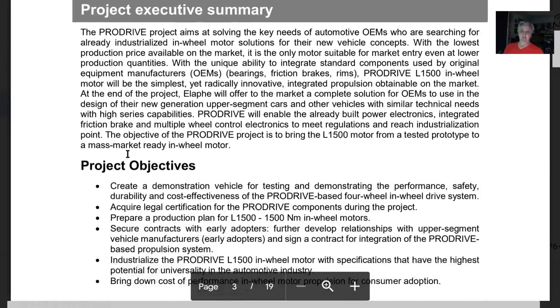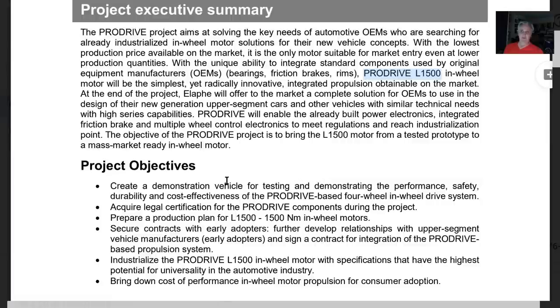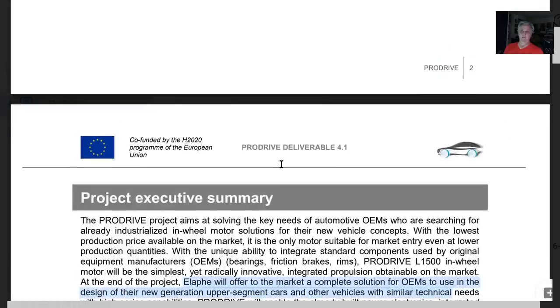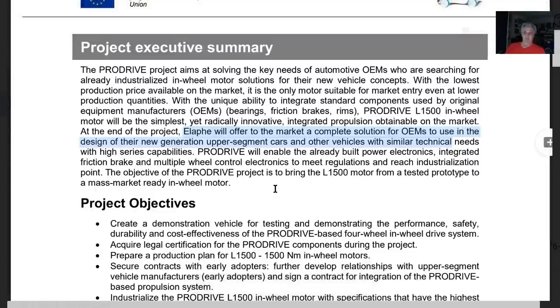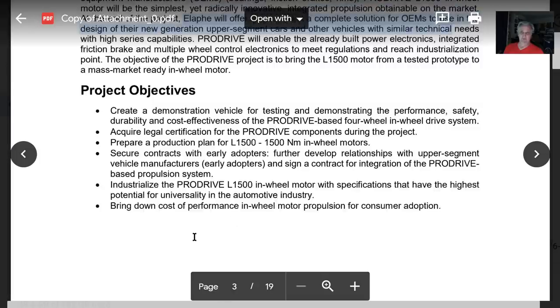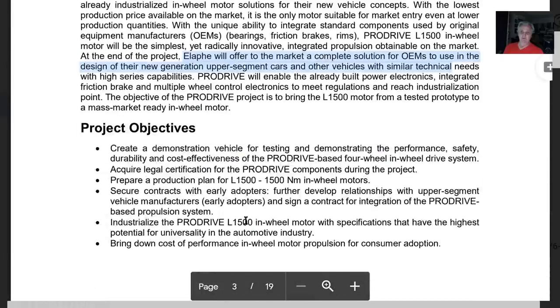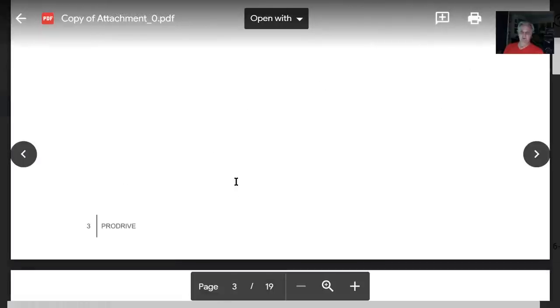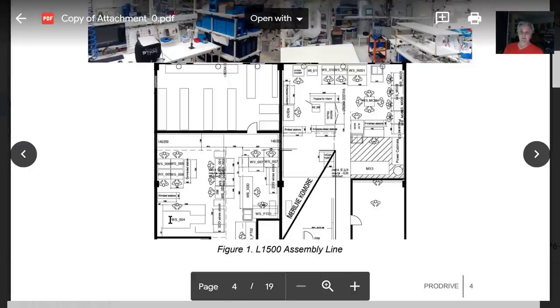This goes through the ProDrive project — addressing the needs of OEMs. They're calling the L-1500 the ProDrive, offering a complete solution for OEMs to use in the design of upper-segment vehicles. This is a demonstration of manufacturer ability. As you can see, this is almost a lab-like setting but shows how they've set up the assembly line.